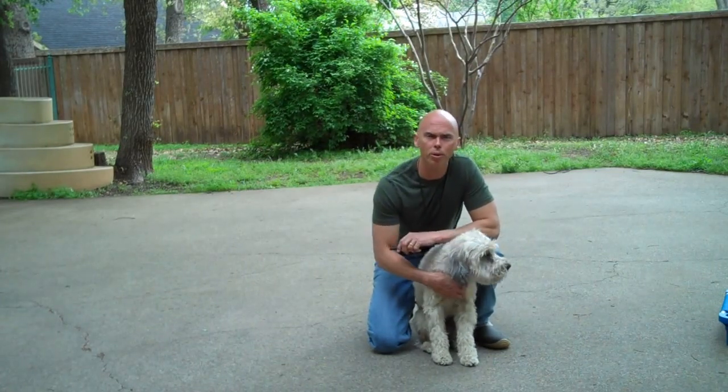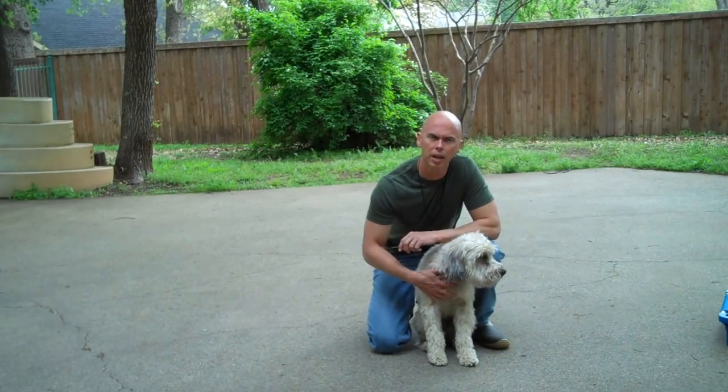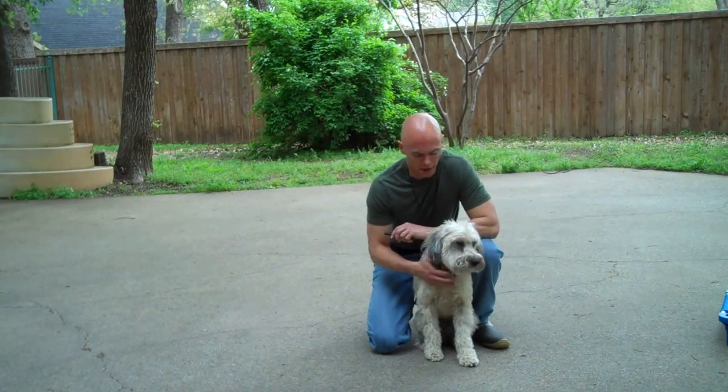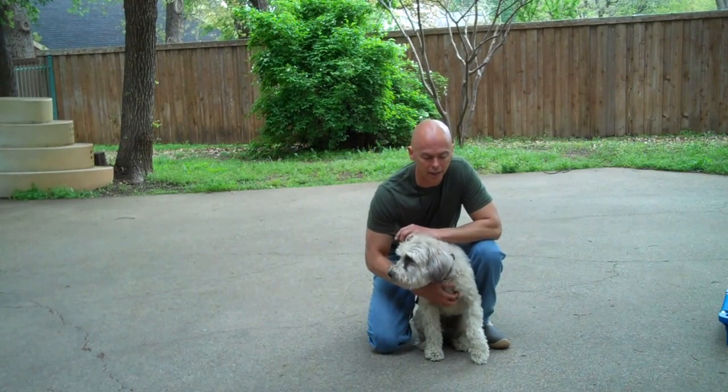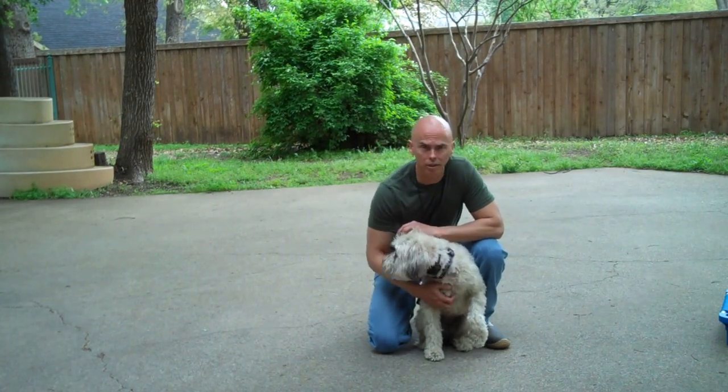Her three-week boarding train — she's been here for about two weeks, so she's got about a week left. You can see she doesn't have a collar on, she doesn't have a leash on. She's not dragging a leash, so we're just going to do a little simple stuff here.